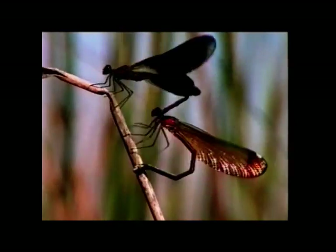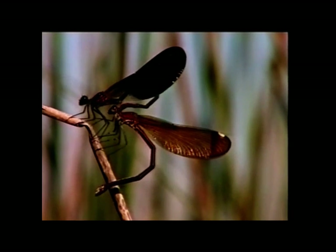Their mating, too, is unique. The male's mating organ is at the front of his body, under the base of his wings, but his sperm, as in all insects, is produced at the tip of his tail. Curling his body, he pumps the sperm from back to front.